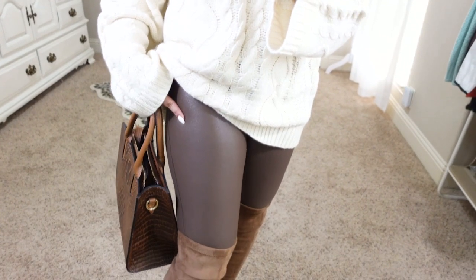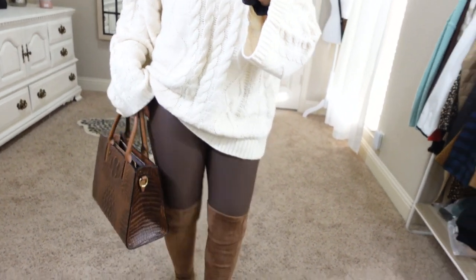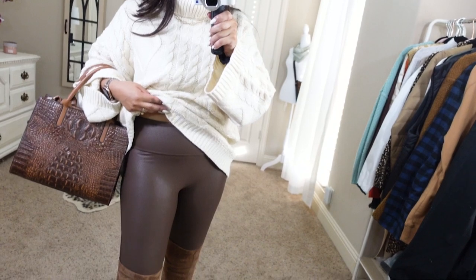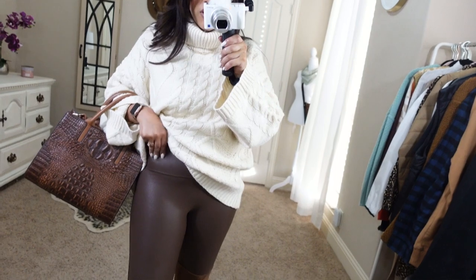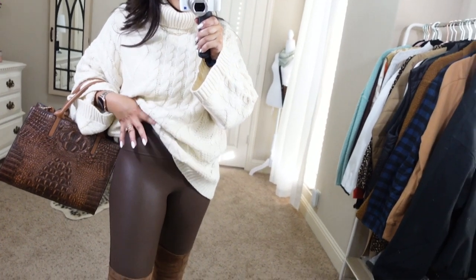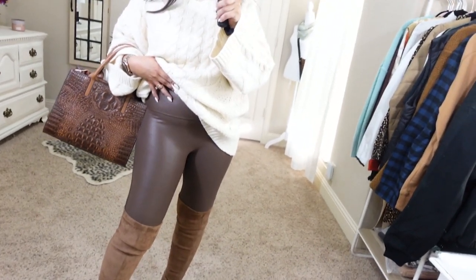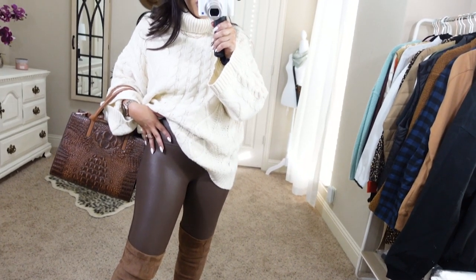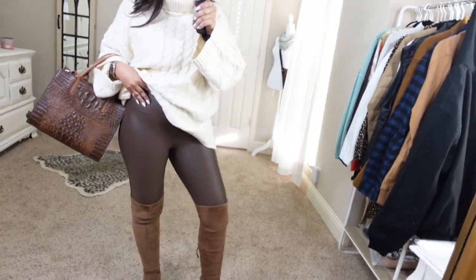These are a Spanx faux leather legging dupe and actually a really good one. It is a high-waisted legging. The band does have a slight compression — it feels a little bit tighter on the band area but I wouldn't say they have as much compression as the Spanx leather leggings. I ordered my regular size medium and I would say if you want them to fit a little bit tighter and give more support, size down. These are actually very, very comfy though.